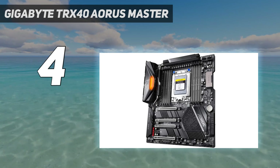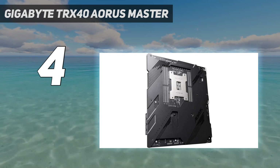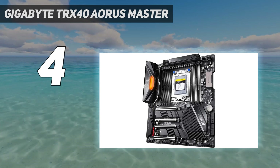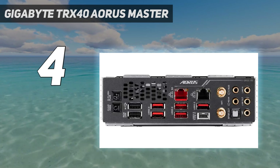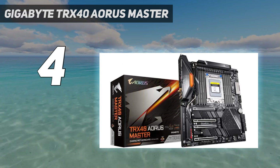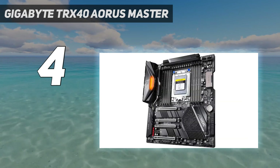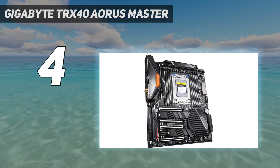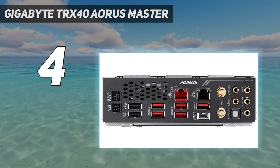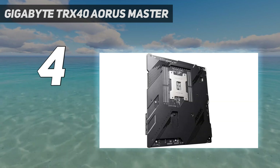If you have some money to splash on your PC build, this is the motherboard you should go for if you're considering AMD Threadripper. Unfortunately, due to these advanced processors' physical size, you can't throw one into a mainstream motherboard — so enter the TRX40 platform. The Gigabyte TRX40 Aorus Master has literally everything you need to build an incredibly powerful rig: full support for up to a 64-core Threadripper CPU, 8 DDR DIMM slots for quad-channel RAM, server-class power distribution for stable overclocking, and even an audio ESS-9118 Saber DAC.